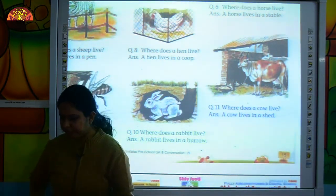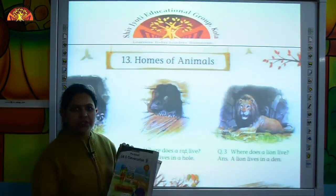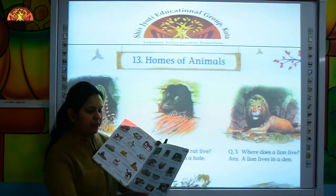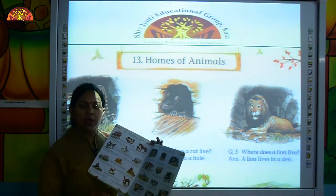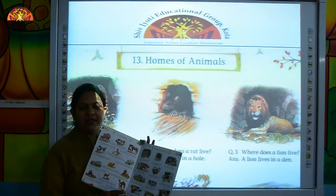So kids, do reading practice from our GKN conversation book, page number 15, and learn to identify these animals and their homes. Bye-bye! Have a good day.